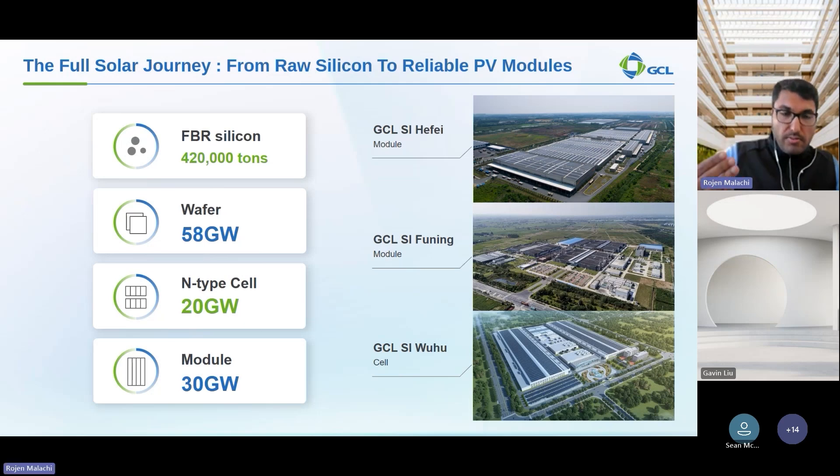Moving on, we have a 20 gigawatt capacity for N-type cells. These N-type cells offer better efficiency, lower degradation, and improved performance in challenging conditions such as low light and high temperatures. Finally, our module manufacturing capacity is 30 gigawatts. These are the final products that get installed on rooftops and in large-scale solar farms, making us one of the largest producers of solar modules globally.